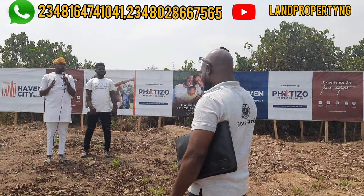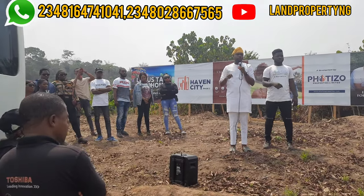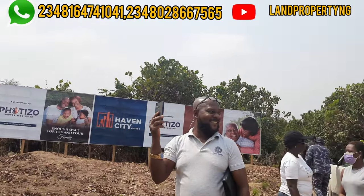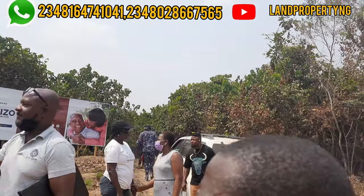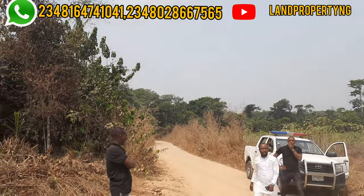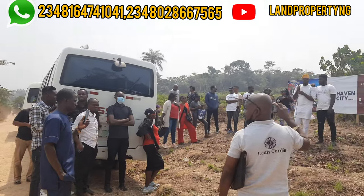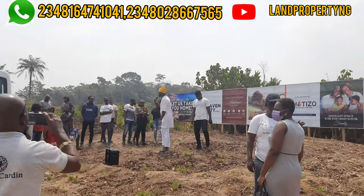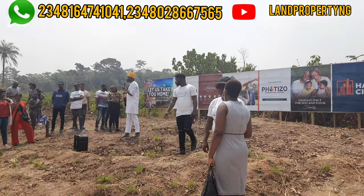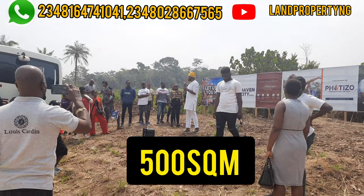Is there a time frame before commencing work on the land after allocation? No, there is no time frame to commence work. Can you resell your property? Yes, but it's advisable to let the company know before you resell. Can you pay an agent? No — payment must be made directly to the company. The size of the land is 500 square meters, which is 50 feet by 100 feet.